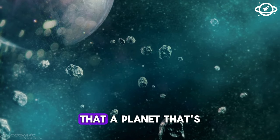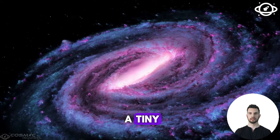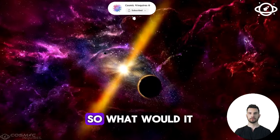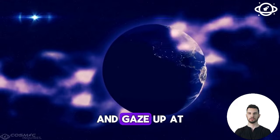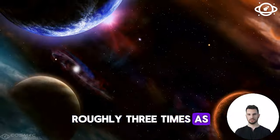You might be thinking that a planet so close to its star must be boiling hot, but Proxima Centauri is a tiny red dwarf star that doesn't radiate nearly as much energy as our sun. What would it be like to stand on the surface of Proxima B and gaze up at Proxima Centauri? The star would look like a dull red orb roughly three times as big as our sun.